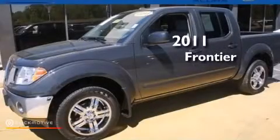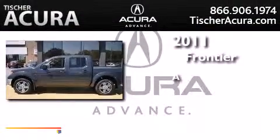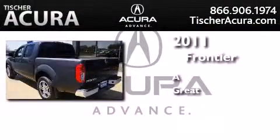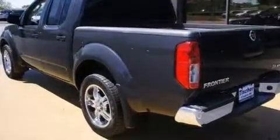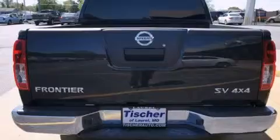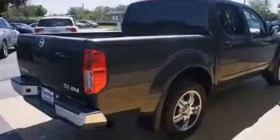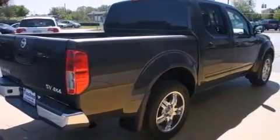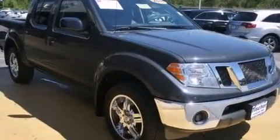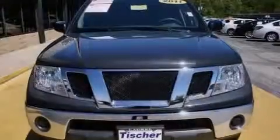This is a certified pre-owned 2011 Nissan Frontier. Its top features include a limited slip differential, traction control and stability control systems, aluminum wheels, and a tire pressure monitoring system.